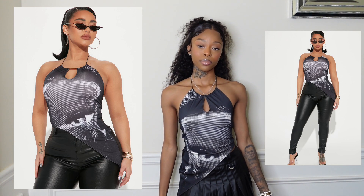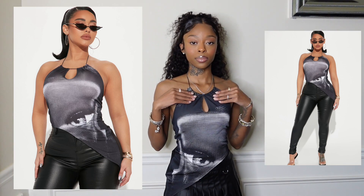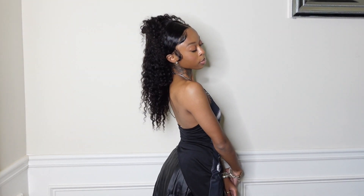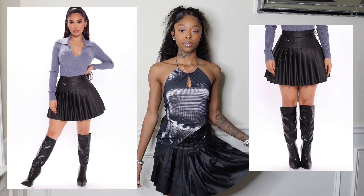Next I got this halter top in a size extra small. It's an asymmetrical top and I love it so much. It has a little eye design on the front, a hole cut-out, and skinny straps. I don't own anything like this, but I think it's cute. I could definitely see myself styling this with a skirt and some knee-high boots.